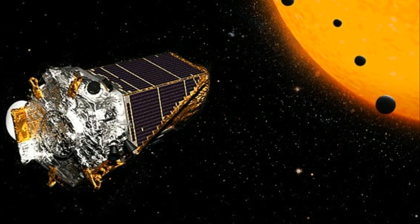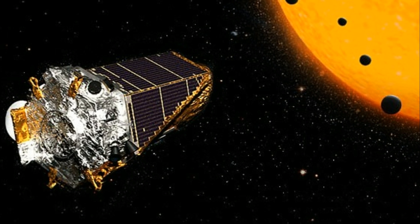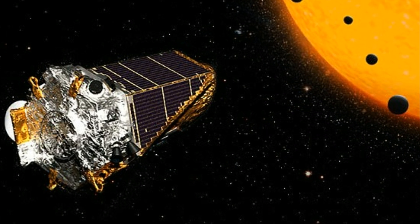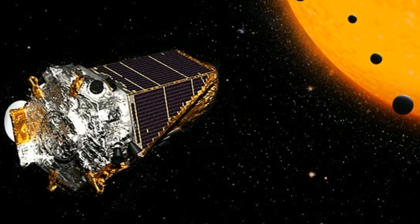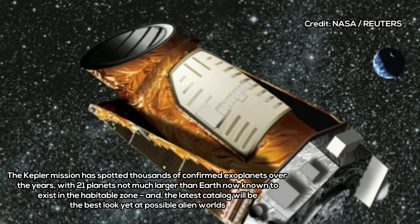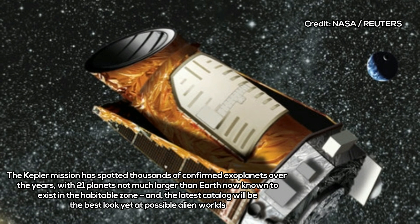In addition to the new exoplanet candidates, the researchers also identified a notable distinction between groupings of small planets, which could help guide the search for alien life. Using Kepler observations and the W.M. Keck Observatory in Hawaii, the researchers found groups of small planets could be divided among two categories: rocky, Earth-sized planets, and gaseous planets smaller than Neptune.